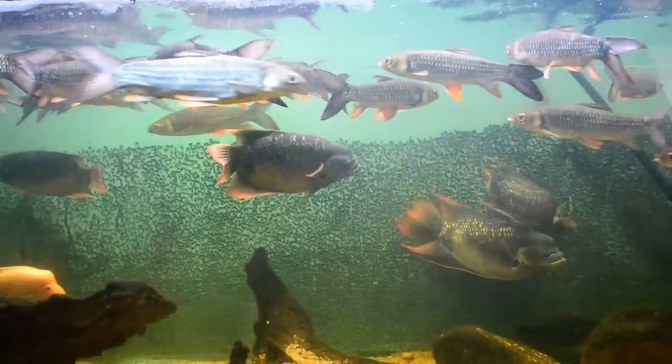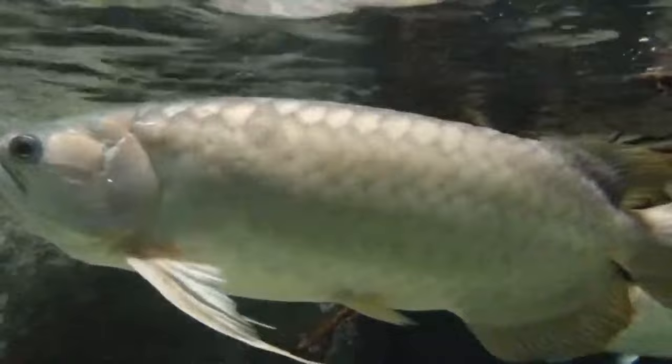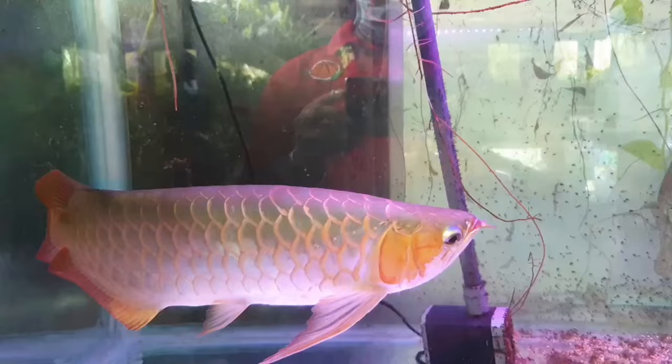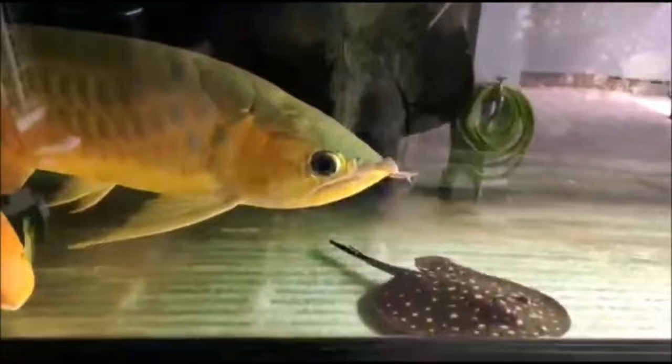With arowanas in the aquarium, Bichirs would surely have a great companion. Originating from tropical climates and known for their large size, arowanas can serve as compatible companions for Bichirs when housed in tanks of 250 gallons or more. These predatory fish thrive on a high-protein diet, predominantly consisting of live foods like worms, insects, and shrimp, supplemented with frozen meals. With sufficient space and appropriate nutrition, arowanas contribute to an exhilarating atmosphere in the tank. Keeping both species is feasible as long as you provide a tank large enough to accommodate their needs.